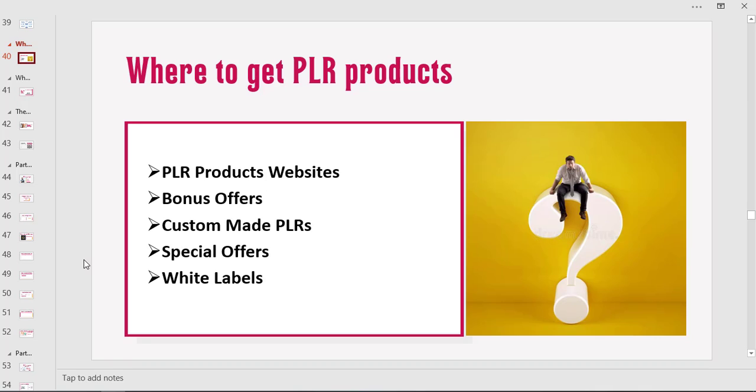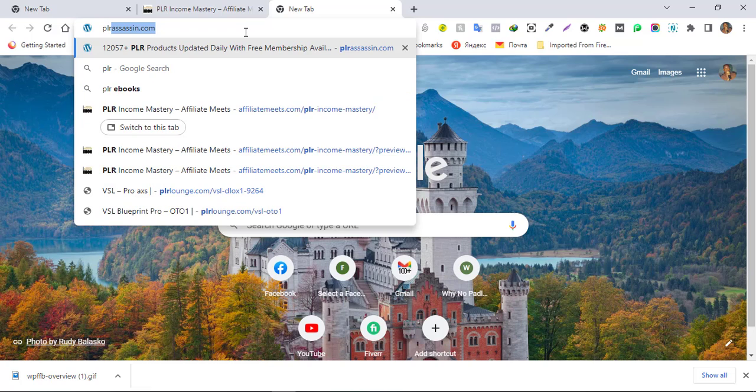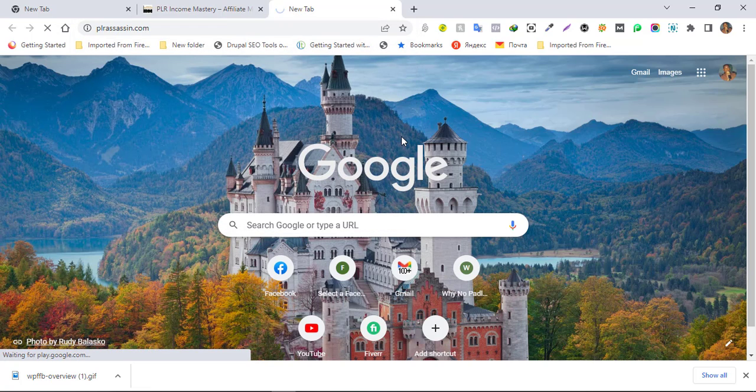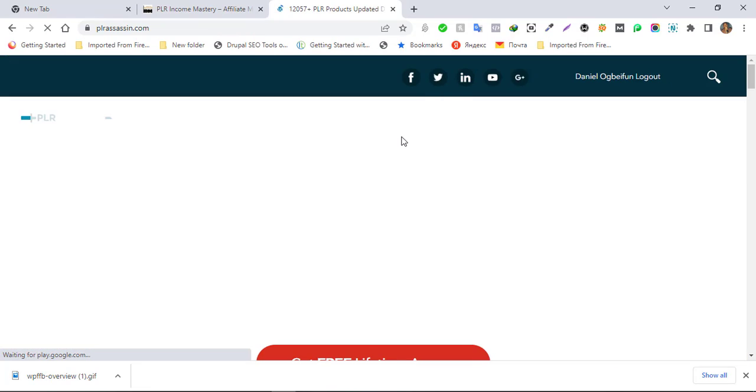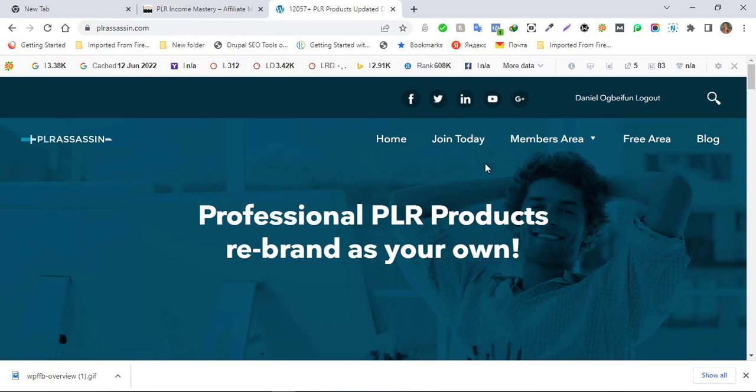There are some quality top websites that you can actually use, and you should note that just as you have quality premium websites where you can get good PLR products, you also have some very low quality ones. The very first one I would like us to consider is PLR Assassin, which is a PLR website where you can get loads of PLR products that you can rebrand.